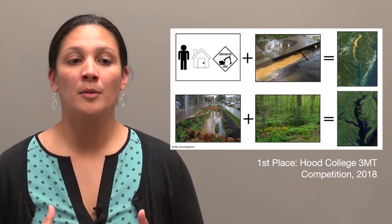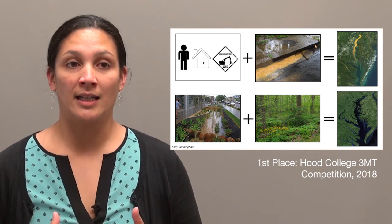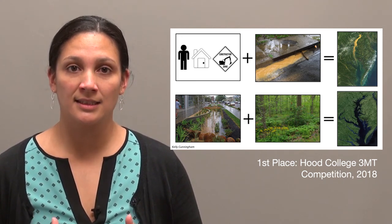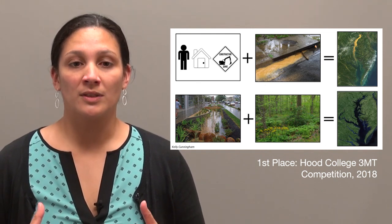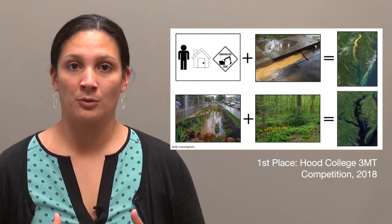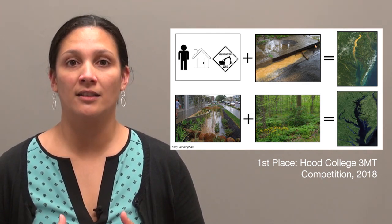So how can this be done? Hopefully by leaving some of the land in its natural state, and if not, by implementing stormwater management practices such as rain gardens, rain barrels, and green roofs. Ultimately, the hope is that we reduce the amount of stormwater runoff entering the Chesapeake Bay and improve the water quality of the Chesapeake Bay.